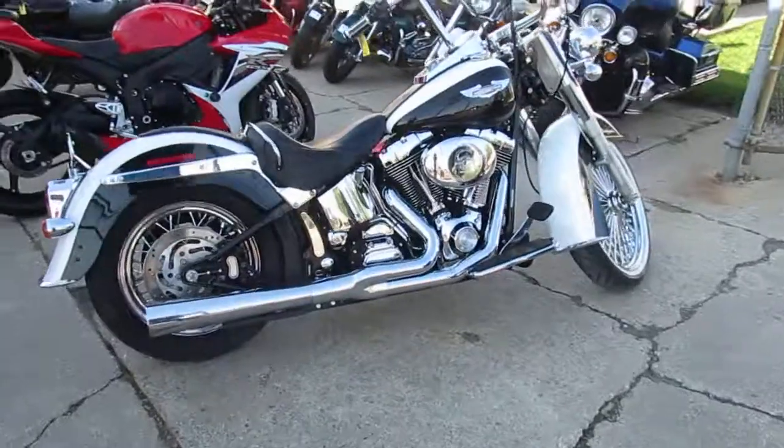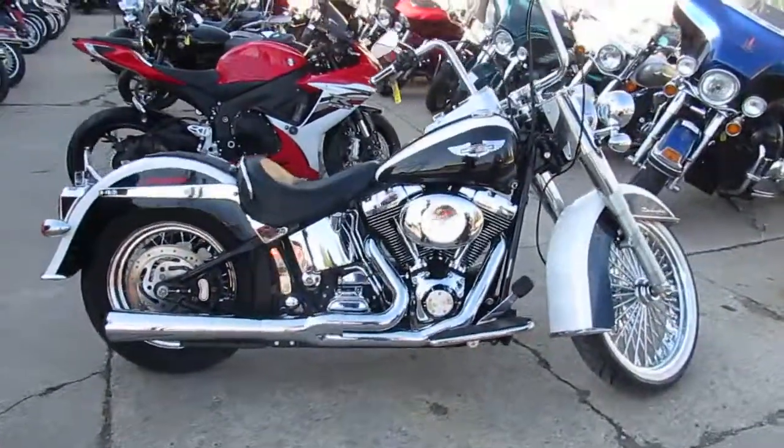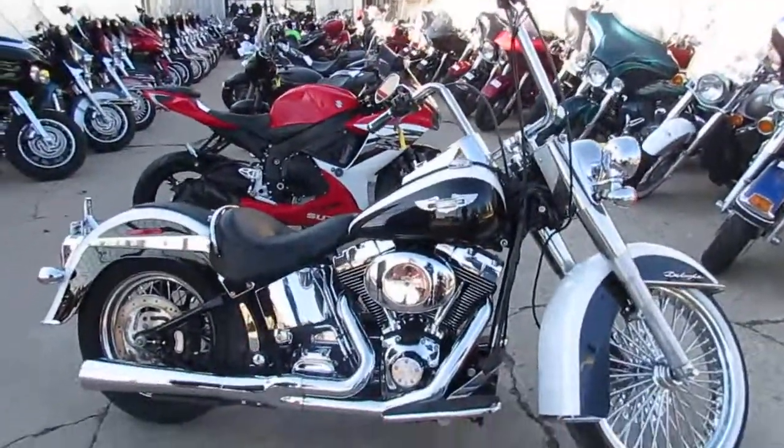Great bike for only $13,999 on this one, guys. Give us a call today and you can ride today. It's ApprovalPowerSports.com.